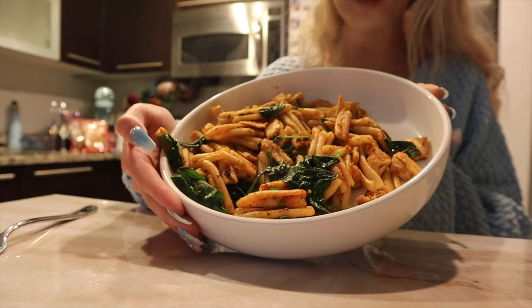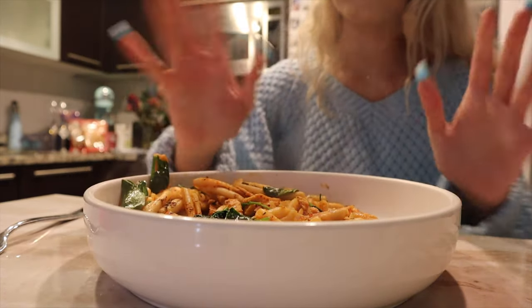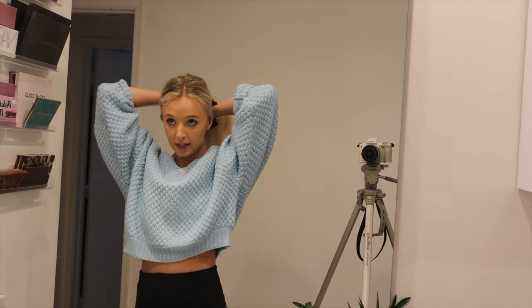Pasta with red sauce, vegan chicken, and spinach. It looks really good. Obviously it's super hot so I have to wait a little bit, but I got my water here too. Now that I ate dinner, it's time to actually start my night routine.